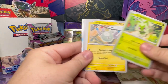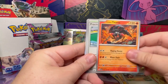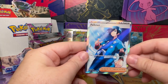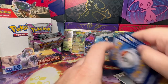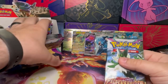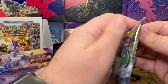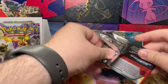Steel, Tandemaus, Sprigatito, Magnemite, Nacli, Arctibax, Paldean Tauros, Practice Studio, Rockruff, Tadbulb, and a Faulkner — very, very nice, haven't pulled him yet. Still looking for the Iono — I haven't pulled either of those yet, or the Dendra.